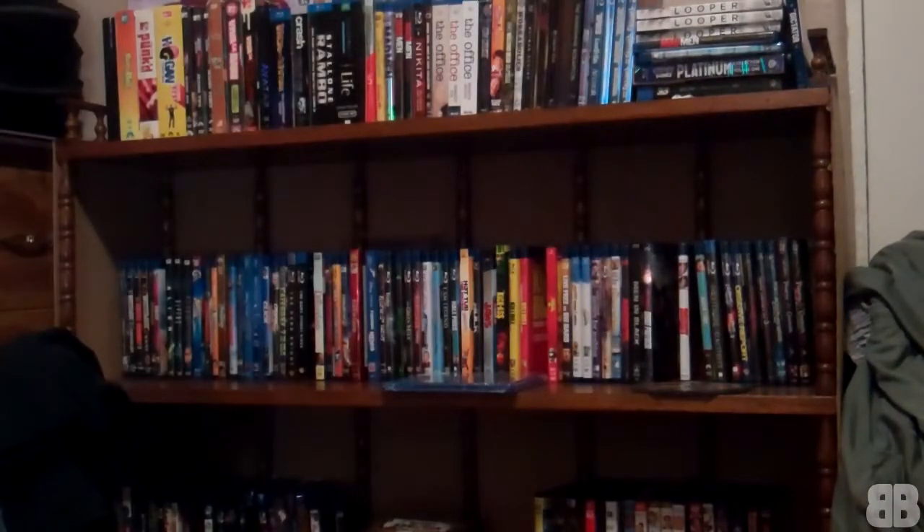I'm going to go ahead and open it and show you guys the discs. All of these are triple features and I'm pretty sure all the discs are the same discs that are in the individual movies when you buy them with the original cases.